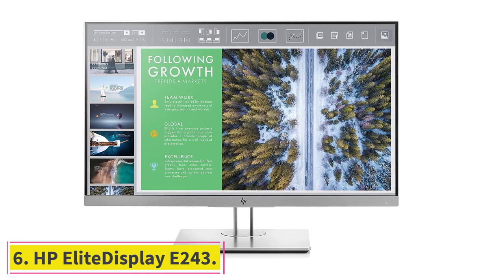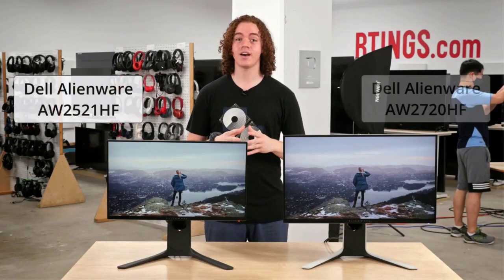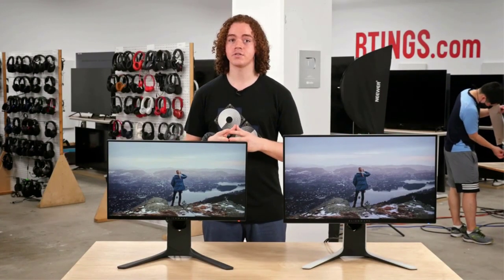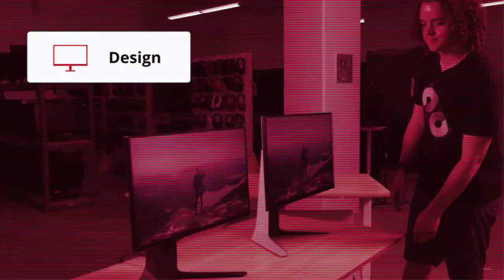At number 6: the HP Elite Display E243. If you want a feature-packed computer monitor for your office workspace, look no further than the HP Elite Display E243. The frame and stand sport a modern and elegant design with a silver finish. The monitor comes with a 23.8-inch Full HD panel with a resolution of 1920x1080 and a 16:9 aspect ratio. Based on IPS technology, the display reproduces accurate colors across all viewing angles, and it's bordered by a three-sided micro-edge bezel for a seamless viewing experience in multi-monitor setups.